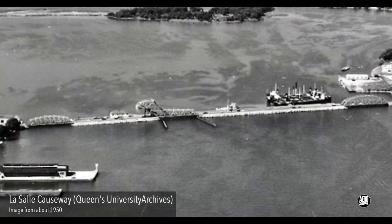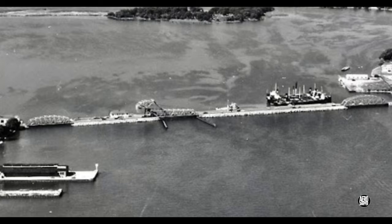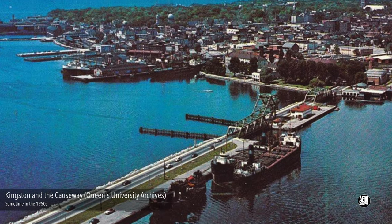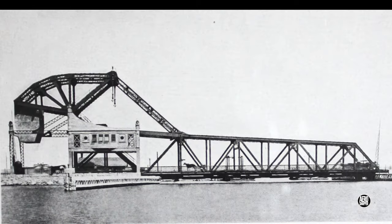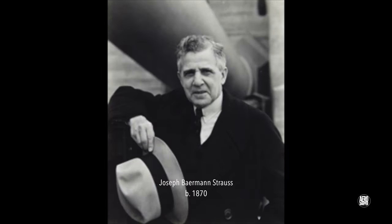But as the First World War raged in Europe, the time came for a more permanent solution. A new causeway would link the two sides of the city, with one very important feature being a lift bridge allowing access for shipping to the inner harbour. It would be fabricated at the Hamilton Steelworks, Ontario, to a design made famous by Joseph Strauss.